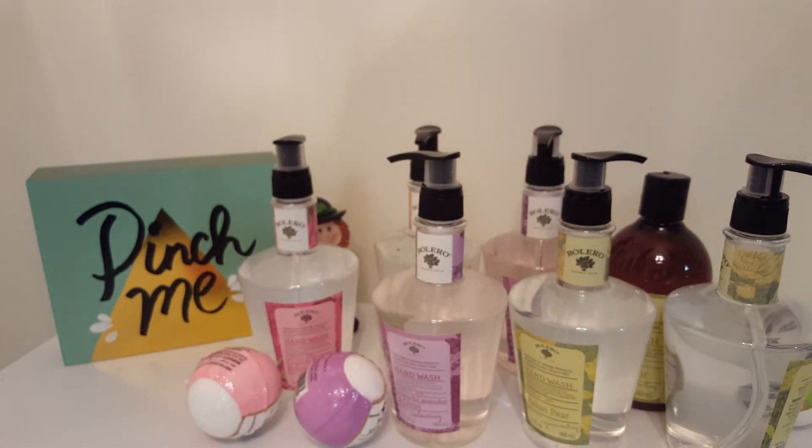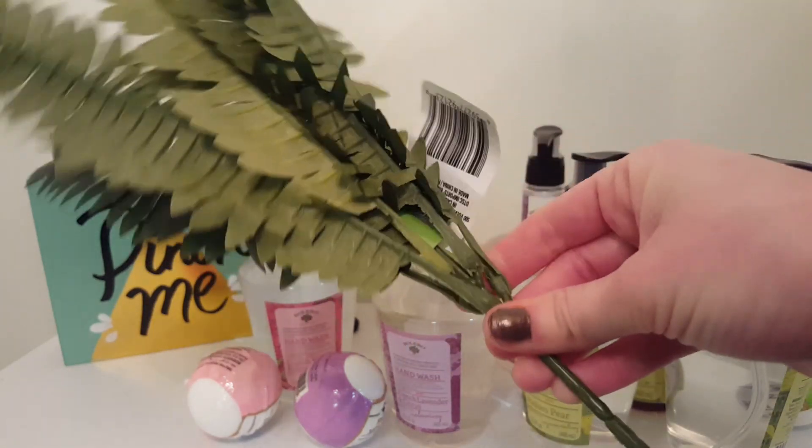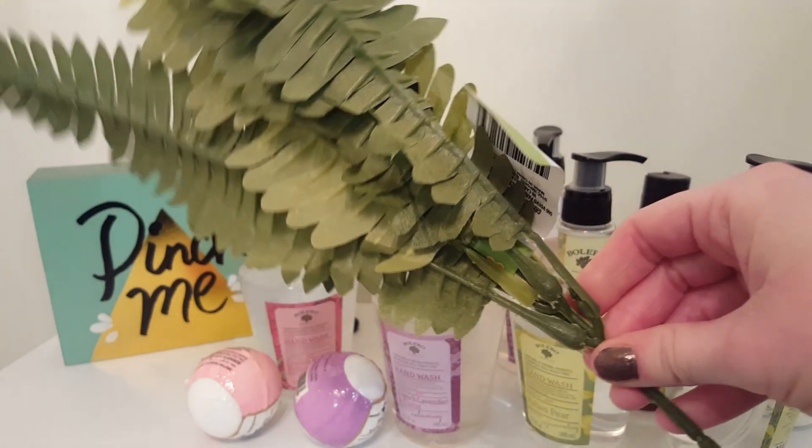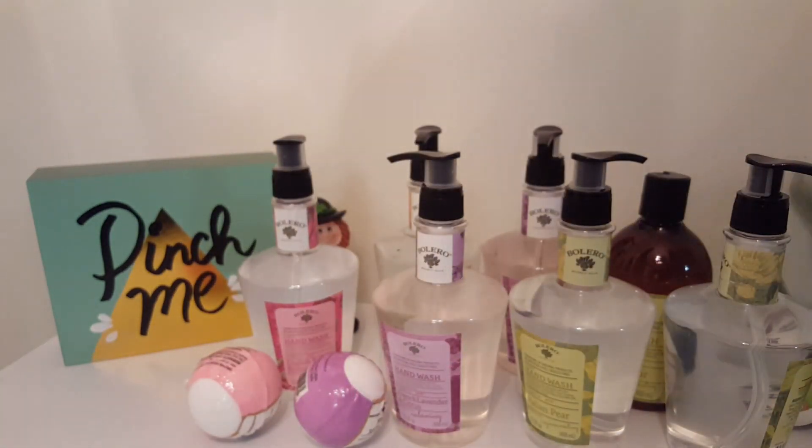And then I got these plants right here — I picked up three of them and they just look like that. They kind of give me a tropical vibe, and that's kind of the theme of the decorations in my house, so I got three of these to go in a little vase.